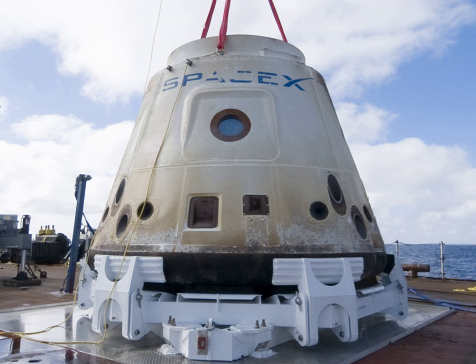The craft landed within 800 meters of the targeted location, well within the 60-by-20-kilometer recovery zone. From launch to splashdown, the demonstration flight lasted 3 hours, 19 minutes, and 52 seconds.